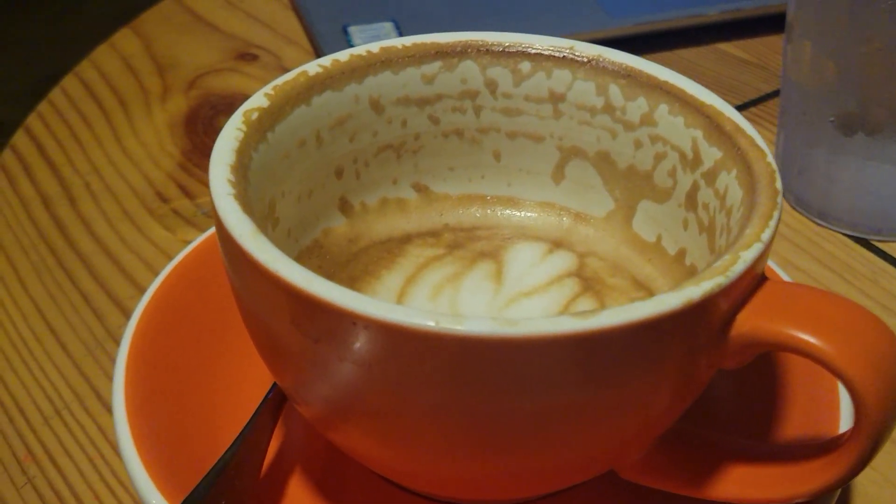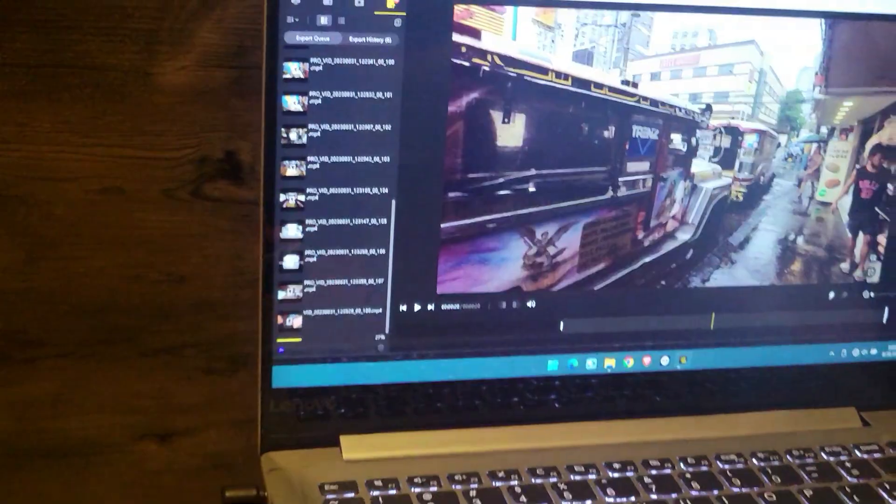The nachos, people — the nachos! I did not expect to attack this plate this hard. Still have some vanilla latte left, but yeah, this is going to be a fun video — the one I'm working on right now. I hope you guys like it.